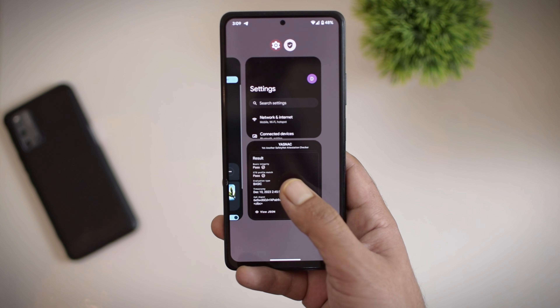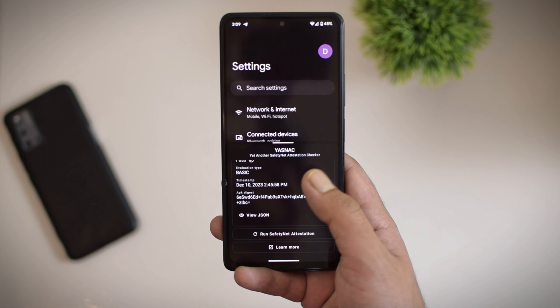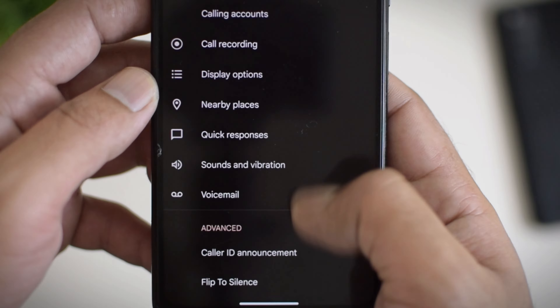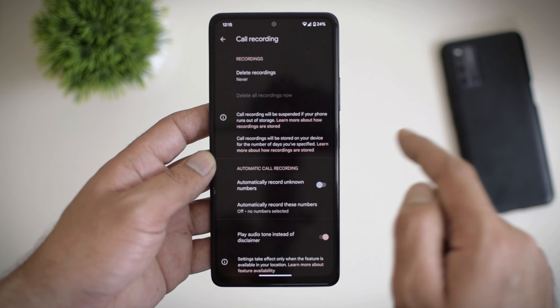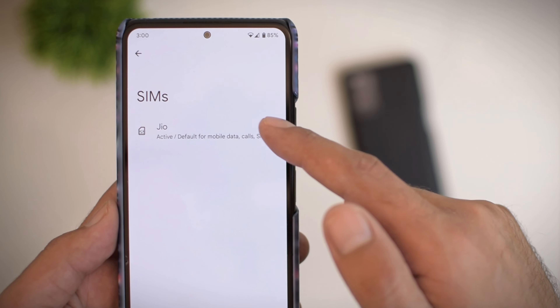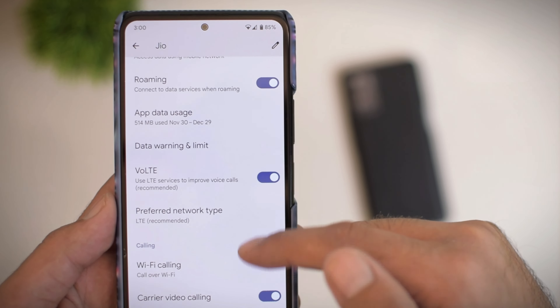Regarding banking applications, you should be able to use them without any issues. I have seen many comments about call recording — PixelOS comes with Google Dialer and call recording is present and works fine. Under network settings, you get all the features that should be present, and I did not face any issues there.